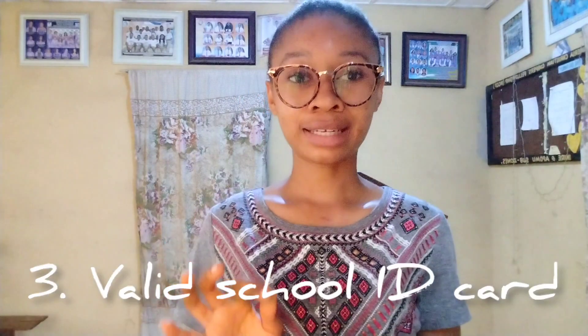Number three is your valid school identity card — go along with your valid school ID card. Number four is your NYSC green card. The green card is usually included in the documents on your NYSC portal once you register and complete the right processes. Print it out and go along with it — it's indicated on their portal so you don't have to stress yourself identifying it.